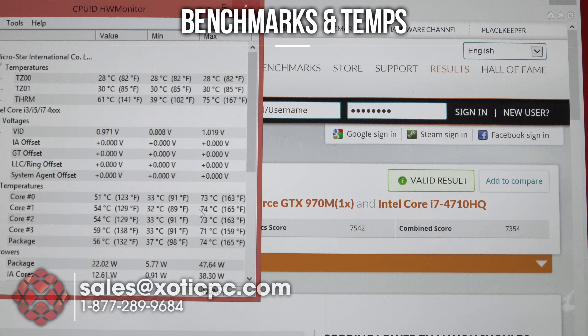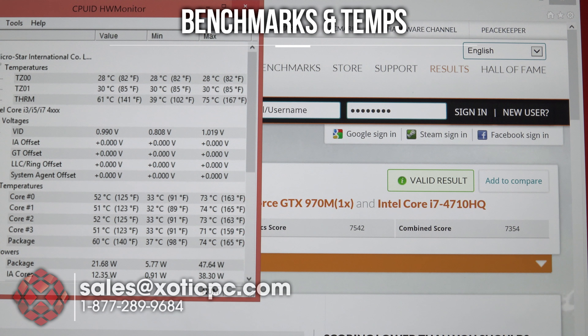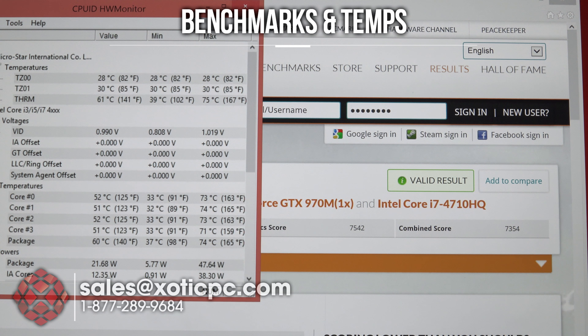3DMark 11 is the last benchmark we're going to take a look at. The score here is P9,313, with a graphic score of 10,151, physics score 7,542, and a combined score of 7,354.